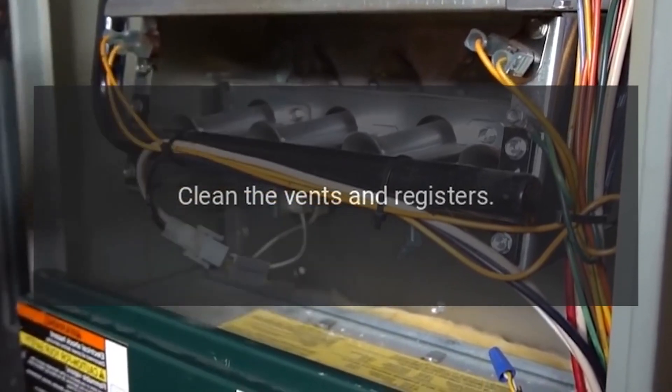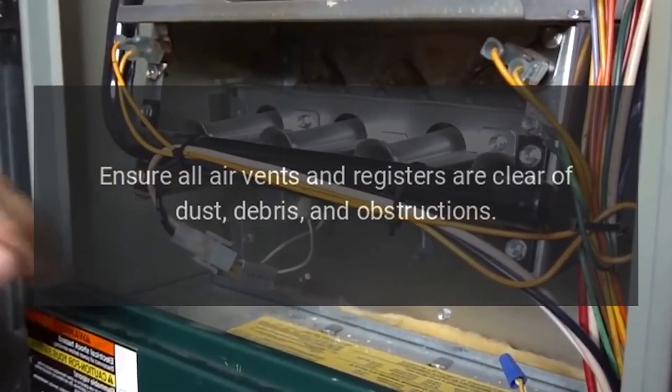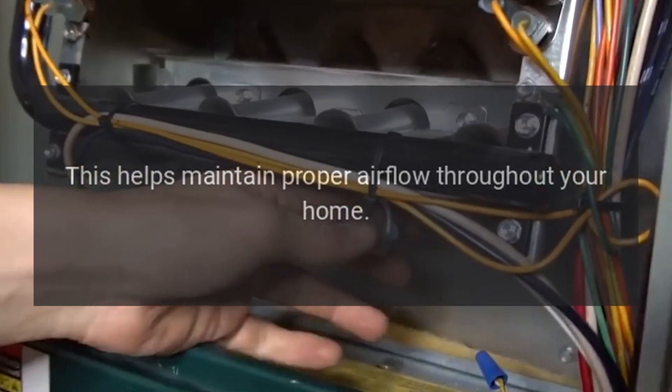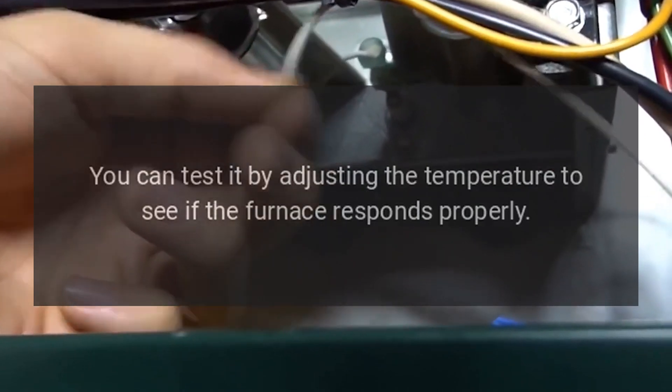Clean the vents and registers: ensure all air vents and registers are clear of dust, debris, and obstructions. This helps maintain proper airflow throughout your home. Check the thermostat: make sure the thermostat is working correctly by adjusting the temperature to see if the furnace responds properly.